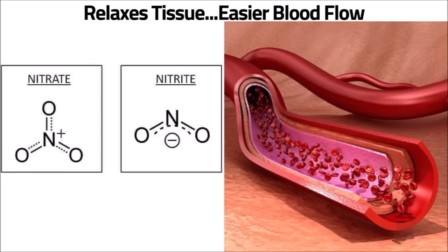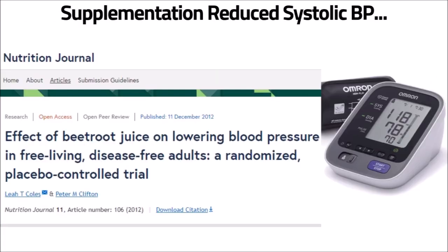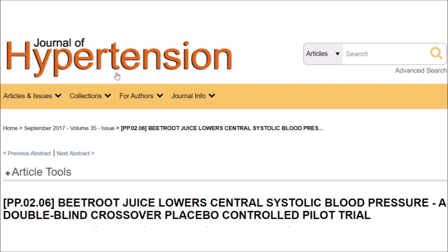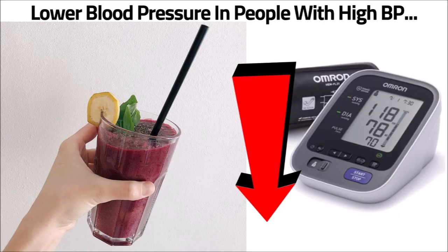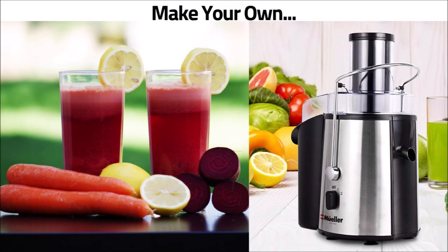The third drink is beet juice. Beet juice contains nitrates which convert to nitrites, which help relax muscle tissue and keep your blood flowing easier. Beets also contain folate and potassium, which are both beneficial in lowering blood pressure. A study in the Journal of Nutrition showed that supplementation with beetroot juice reduced systolic blood pressure. Another study published in the Journal of Hypertension found that drinking a glass of beetroot juice every day can lower blood pressure in people who have high blood pressure. Beet juice can be found in any supermarket and is great to mix with other things. You can also make your own with a juicer.